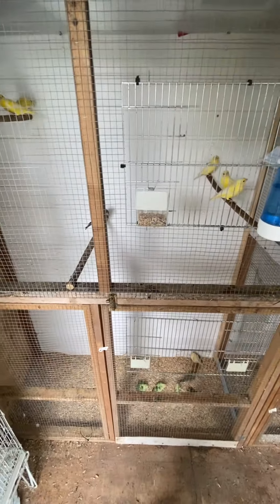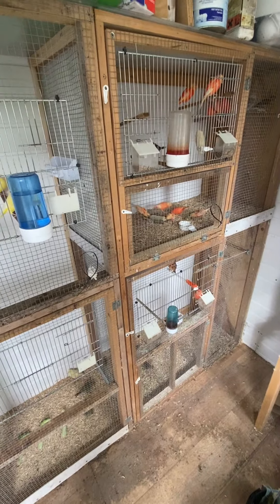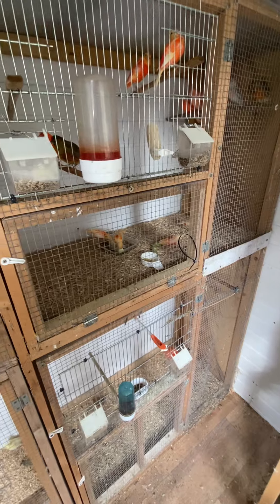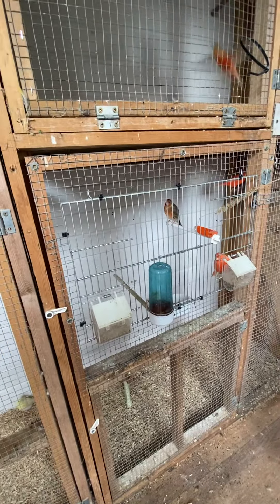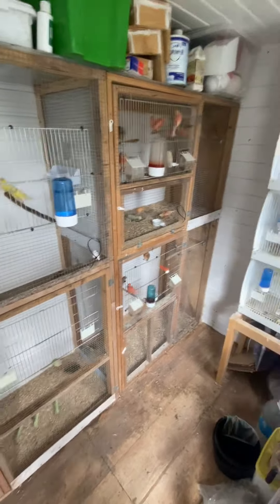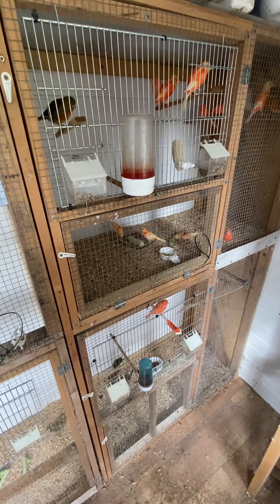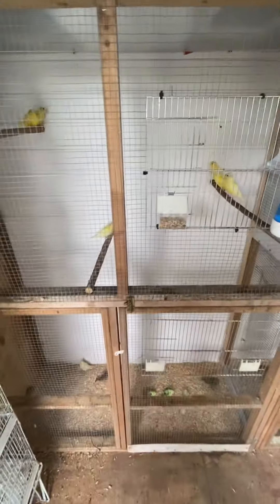Just a little update like I said — nothing too much to tell you really. Birds are coloring up quite nicely; I'm really pleased. I'll probably do another video when they're all colored up and I've got sorted which ones I'm going to keep and which ones are going to go. So that's it for now.